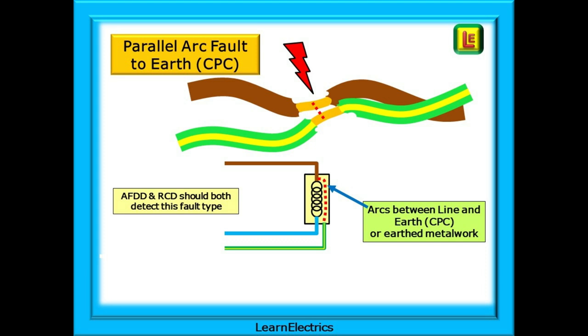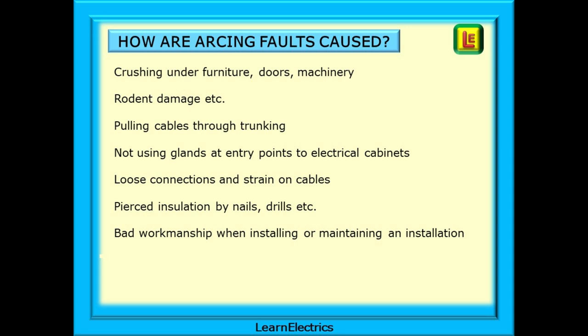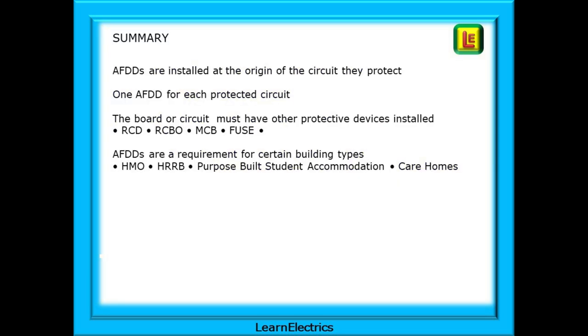This can be a particular problem in socket boxes where the bare CPC has not been adequately sleeved. There are many reasons for arcing faults, including crushing under furniture, doors, machinery or vehicles; rodent damage; weathering and UV exposure; pulling cables through trunking without using glands at entry points to electrical cabinets; loose connections; strain on cables; pierced insulation by nails or drills; and, of course, bad workmanship when installing or maintaining an installation.